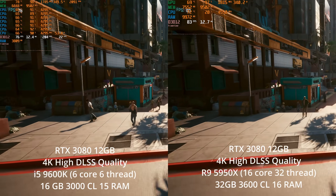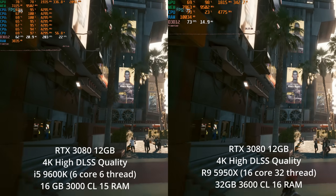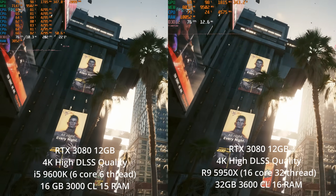For some people that's 60 frames per second; maybe you're targeting more — 90 frames per second, 100 frames per second. But the point is, that's where most people are most of the time.